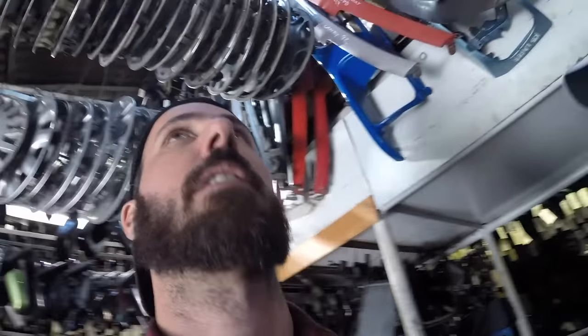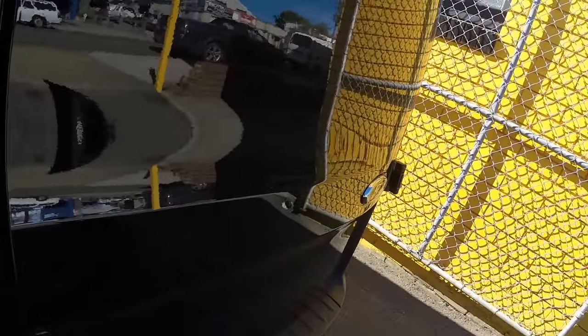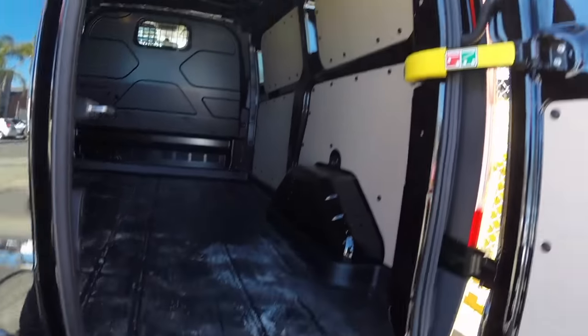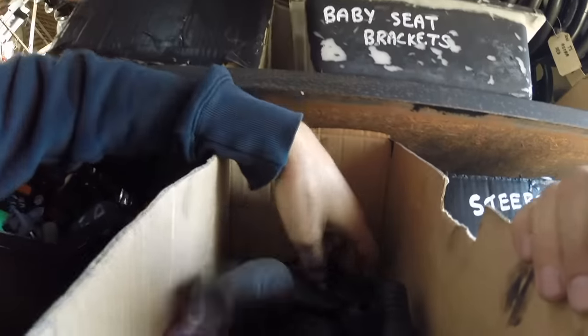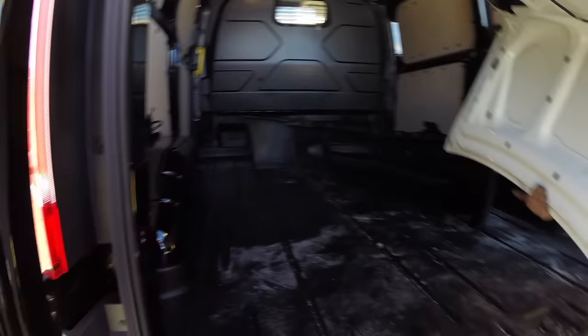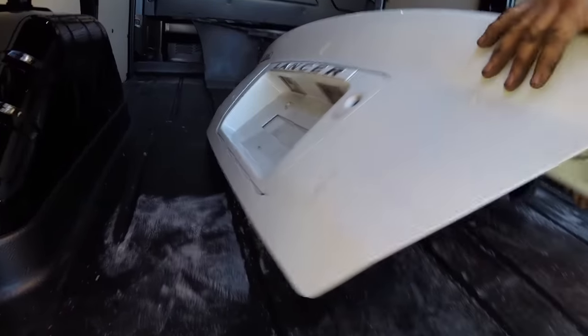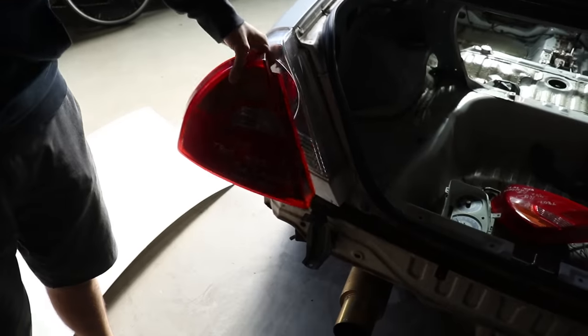We are down at the Wreckers attempting to get some bits for 2-Sexy. We picked up rear tail lights that bring us out of the show spec era and into track car territory — they look so much better. Beautiful stockness. And we got a front bumper in white, same colour as the car, which will look good. Front parts are really hard to find for these cars because people keep stacking them.